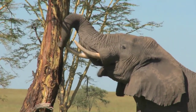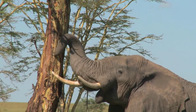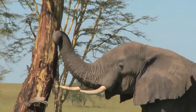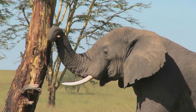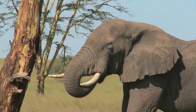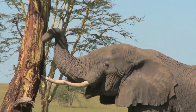Fact number eight: elephants can use their trunks to spray water and mud on themselves. Elephants are known for their love of water, and they use their trunks to help them stay cool and clean. Elephants can suck up water into their trunks and then spray it onto their bodies like a shower. They can also use their trunks to suck up mud and then spray it onto their backs to create a protective layer against the sun and insects. This behavior is not only practical, but it's also a lot of fun to watch.